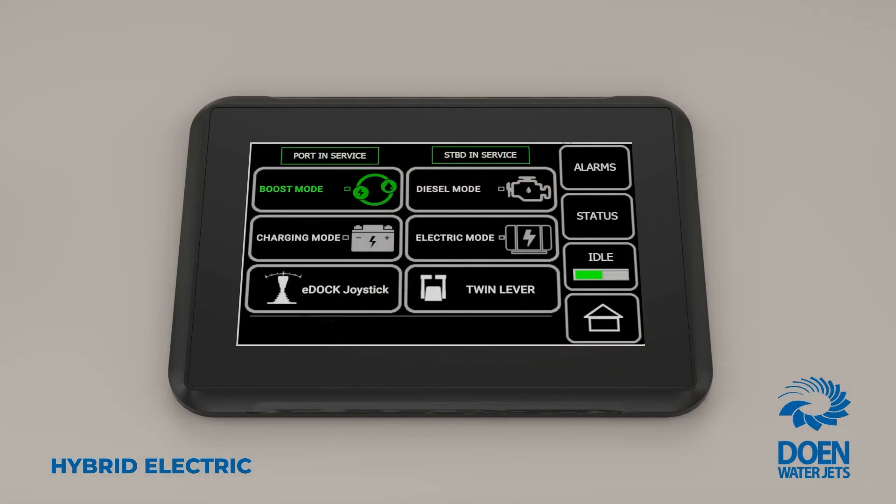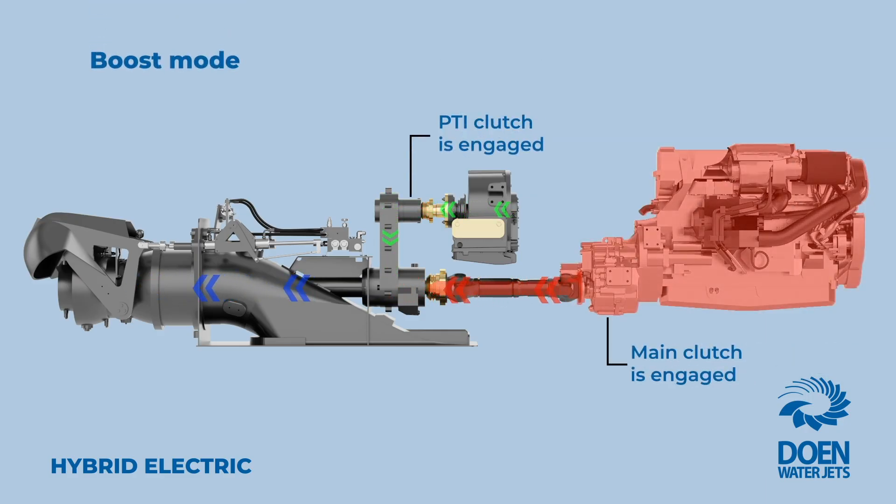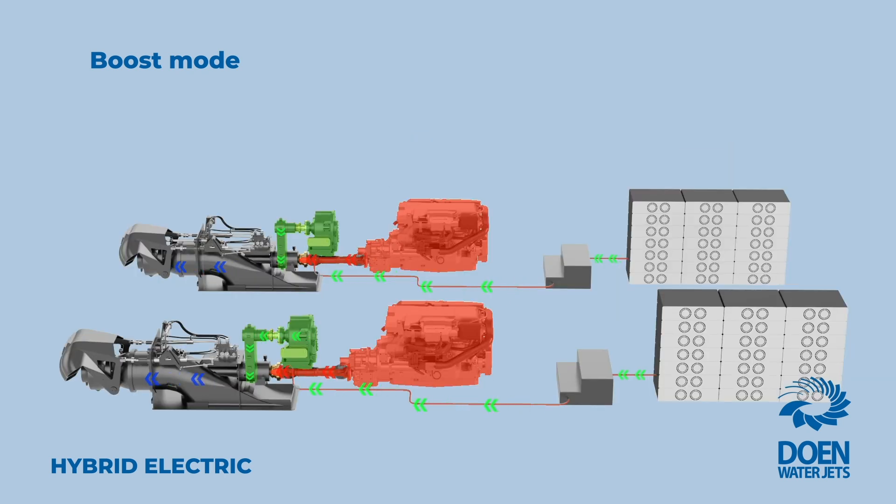In boost mode, both the diesel engine and the PTI clutches are engaged, and the water jet is driven simultaneously by the diesel engine and the electric motor for enhanced maximum propulsion power delivery.